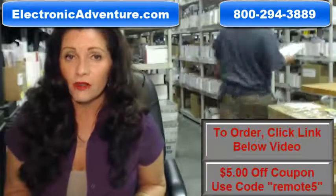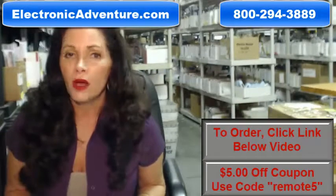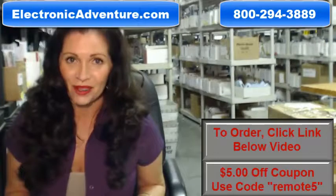We also want to save you some money, so when you get to checkout and it asks for your coupon code, enter REMOTE and the number 5, and we'll take $5 off.